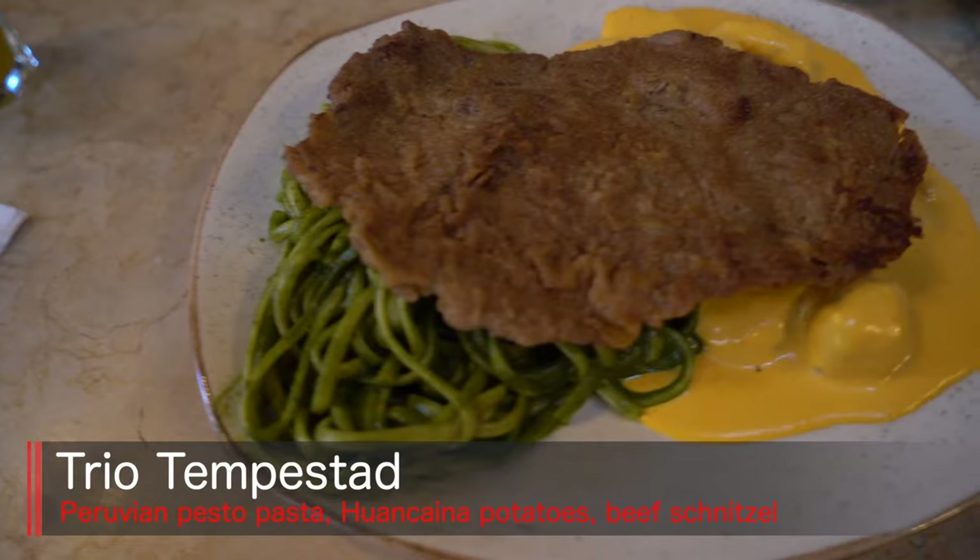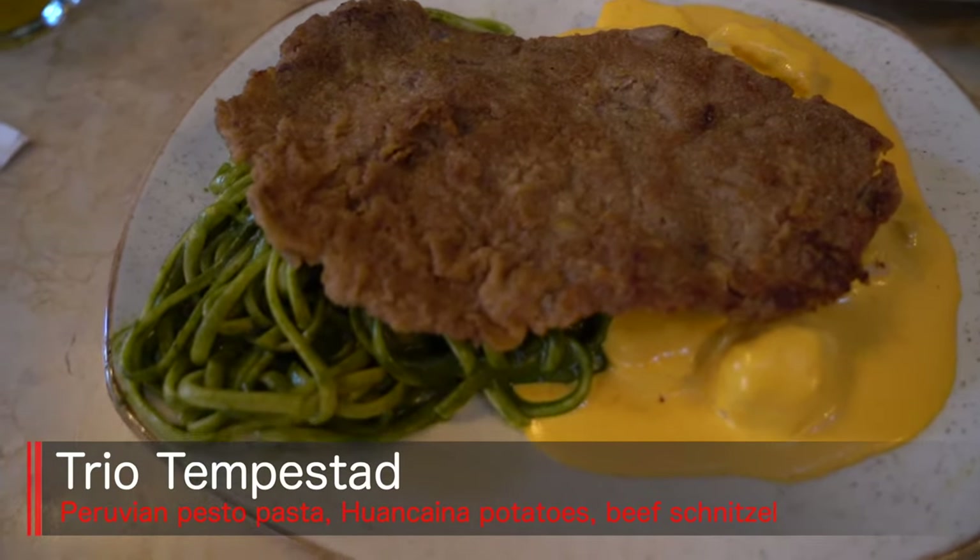I'm gonna try the pesto pasta with the guancaina potatoes and that nice schnitzel on top. This is a very traditional combo in Peru — the pesto pasta with the guancaina sauce on the side and potatoes, and the crispy schnitzel on the top. It's a fantastic trilogy. The flavors work so well — you've got the cheesiness and creaminess from the guancaina sauce, that really nice pesto in the pasta, and the crispy beef on top. That combo is fantastic.